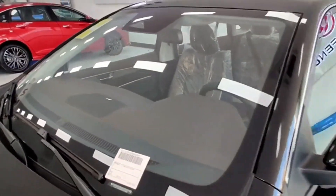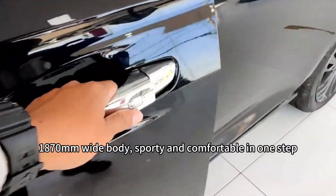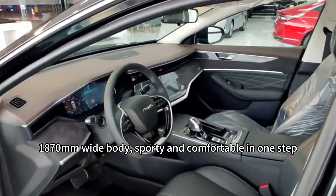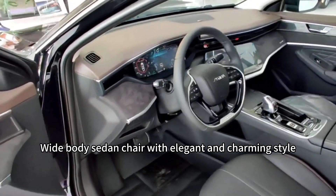Space Max. Wide-body sedan chair with elegant and charming style. 1870mm wide-body — sporty and comfortable in one step. Wide-body sedan chair with elegant and charming style.